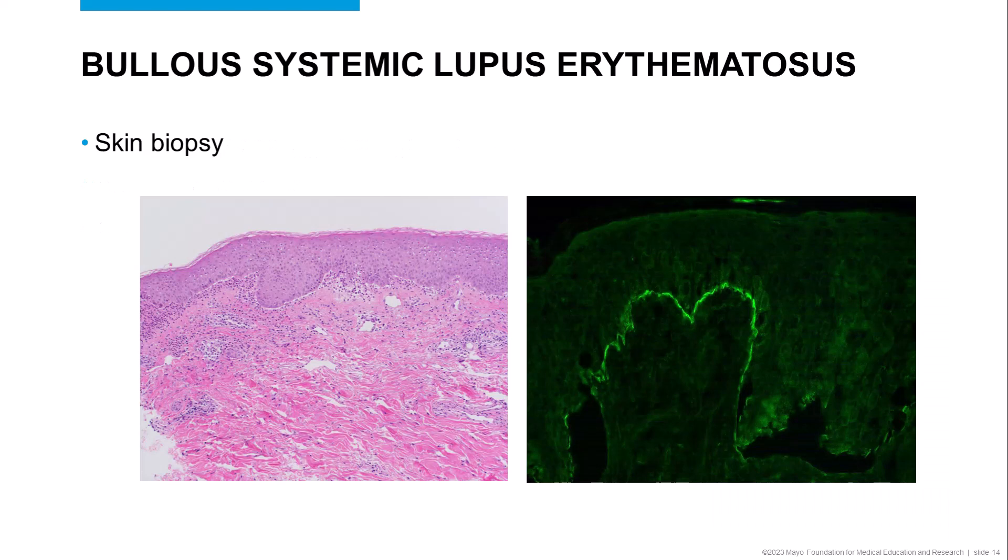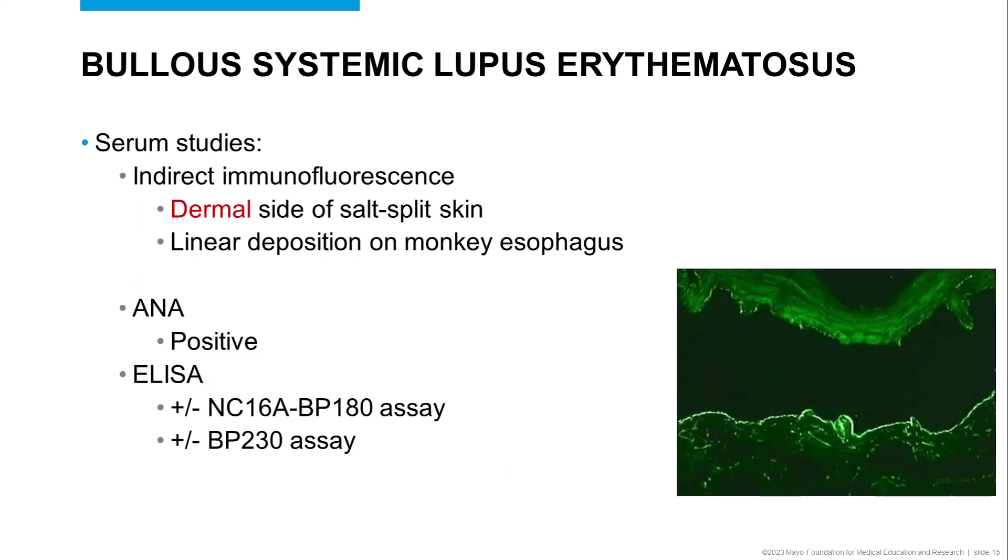Skin biopsy also shows a subepidermal split, which is usually post-inflammatory just like Epidermolysis bullosa acquisita, but in some cases can be neutrophil-rich. Direct immunofluorescence of perilesional erythema can show linear IgG and C3, which is indistinguishable from pemphigoid or EBA. Indirect immunofluorescence shows dermal deposition of IgG on human salt-split skin, as well as linear deposition on monkey esophagus substrate. A serum ANA is almost always positive, given the patient's concomitant systemic lupus erythematosus. ELISA for BP180 and BP230 antibodies are often negative, or if positive, almost always low positive.